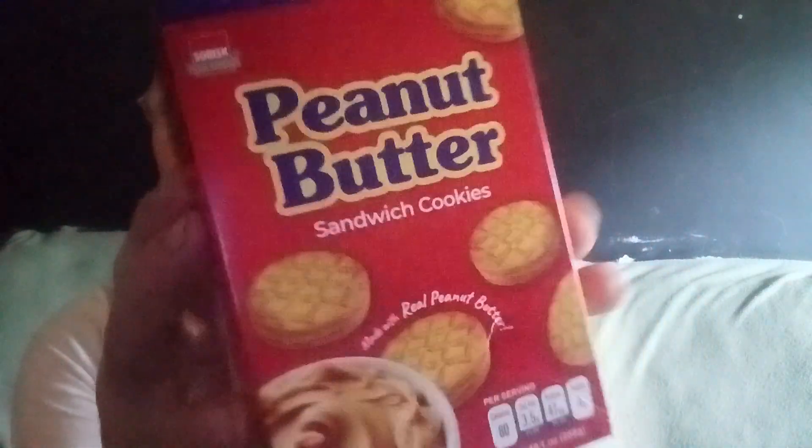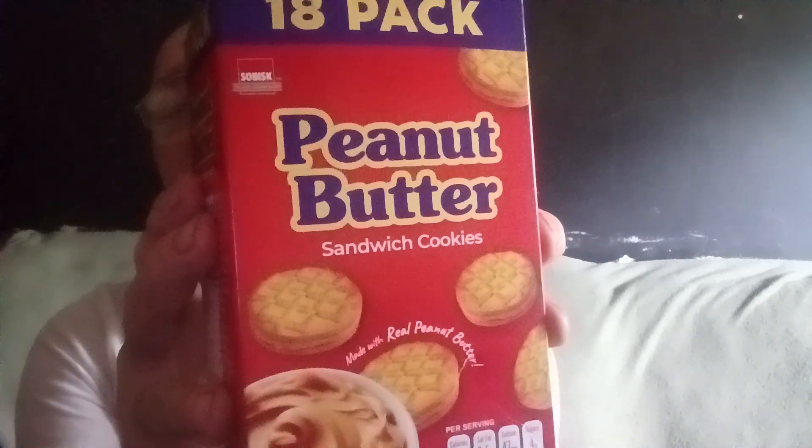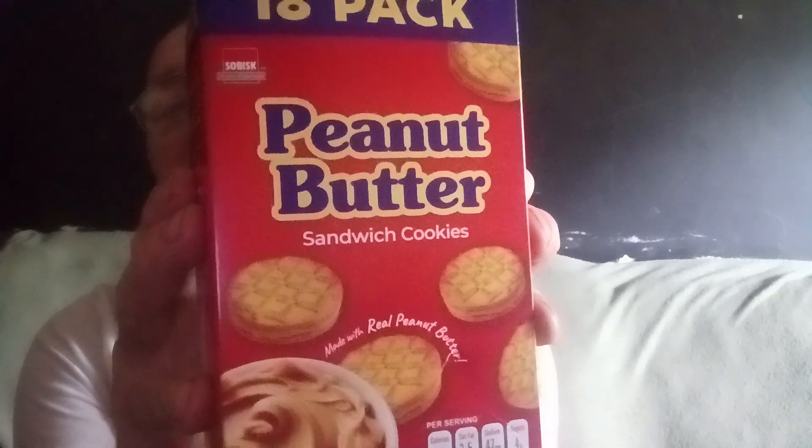Mmm — yummy! It tastes just as good as all the rest, even though it's probably cheaper than all the rest. If you get a chance, try this peanut butter sandwich cookie made with real peanut butter from the company Sobisk. I bought it at the Family Dollar — or the Dollar Tree, whatever you wanna call it. It's a pretty good cookie. If you wanna try to get some, go to the nearest one near you. But anyway, that's our video — bye!